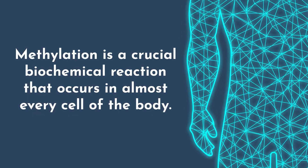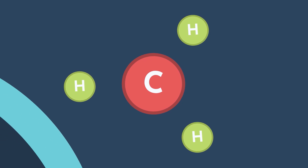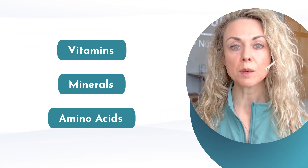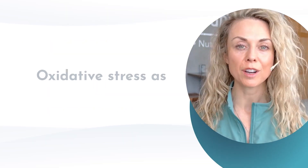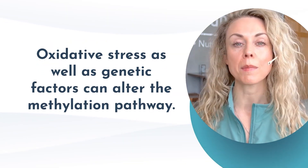Methylation is a crucial biochemical reaction that occurs in almost every cell of the body, and essentially is the transfer of a methyl group from one molecule to another, which is one carbon atom and three hydrogen atoms. Vitamins, minerals, and amino acids are going to keep this process running smoothly. However, oxidative stress as well as genetic factors can alter the methylation pathway.